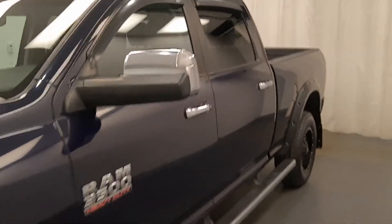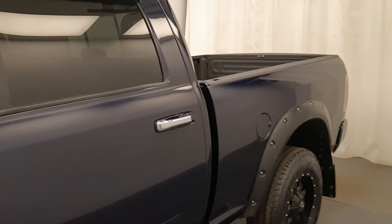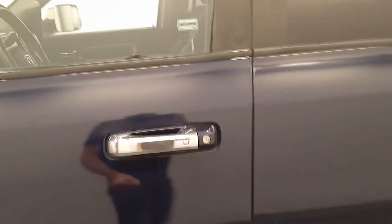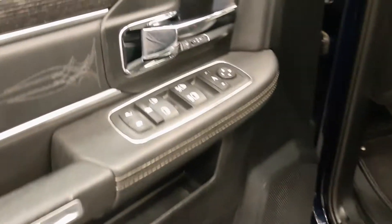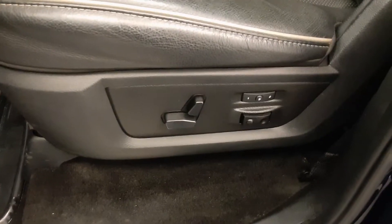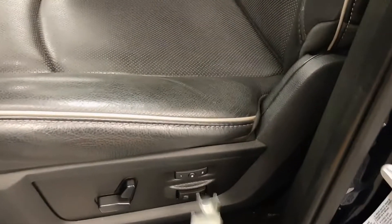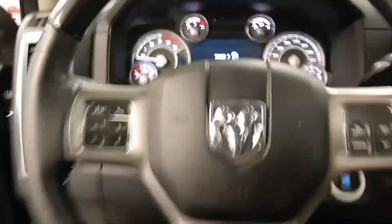This is 219348. It's a 2015 Ram 3500 Longhorn in blue. The power locks, power windows, power mirrors, power driver's seat with two memories, steering wheel controls for the cruise, phone, and also radio.